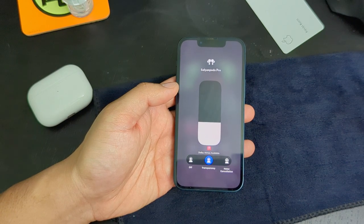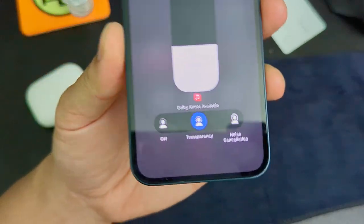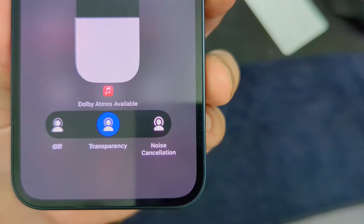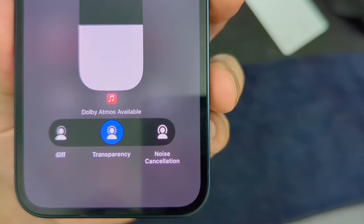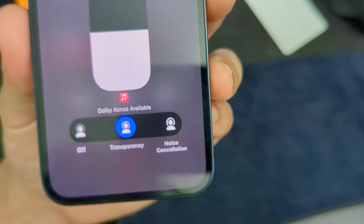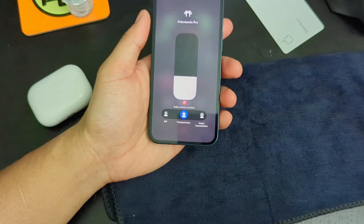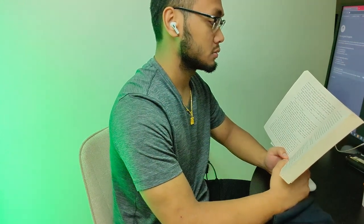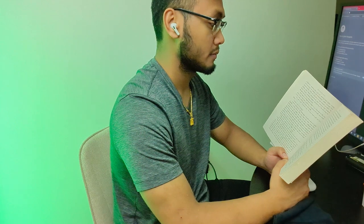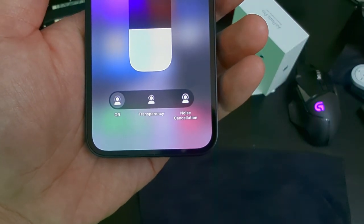There are three modes: off, noise cancellation, and transparency. I love how each mode has its own unique chime. Noise cancellation is very useful for blocking the sound around you, even when you're not listening to any audio. If you're in a loud setting and need time to focus, you can just pop these pods in and turn on noise cancellation. Within the off mode, it doesn't use any special features — it's literally just the pure sound of the AirPods Pros, which can help with saving battery life.